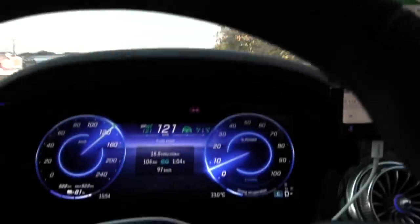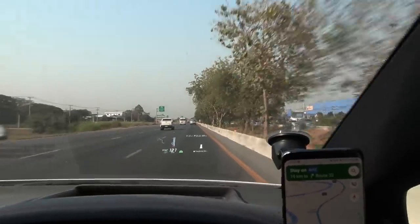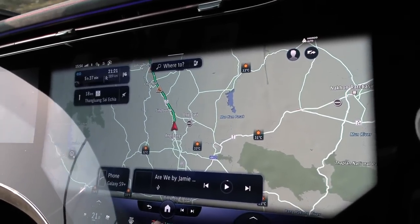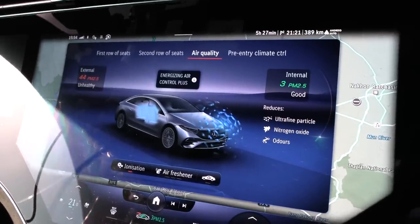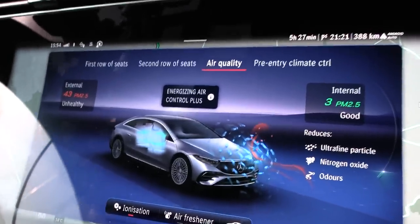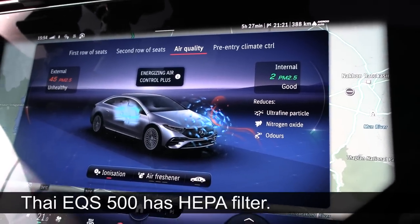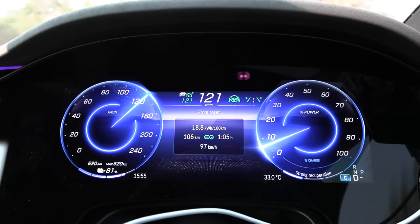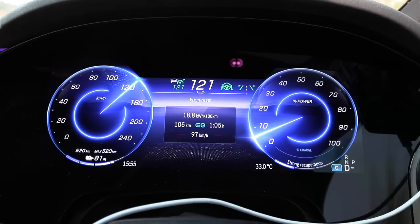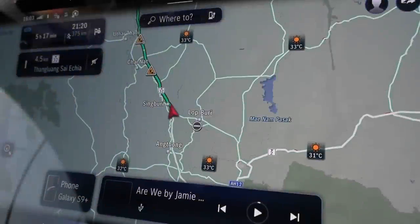We've been cruising for a while. I have to cruise at 121 km/h on the speedo to match 118 GPS speed, because the laser speed traps give you a ticket if you go even one over 120 km/h. We're getting close to Singburi. In the climate menu under air quality — something I haven't seen in European versions — the external PM2.5 level is 44 and inside the car it's only 3. So far we have 188 watt-hours per kilometer, well under the budget of 214, so we're building a good buffer.